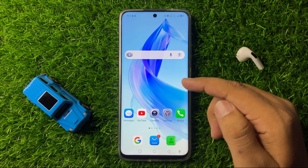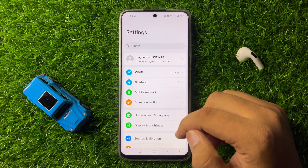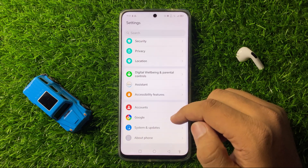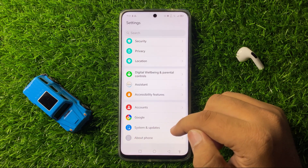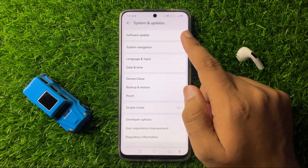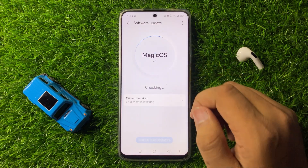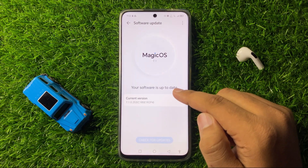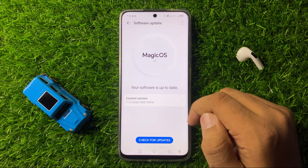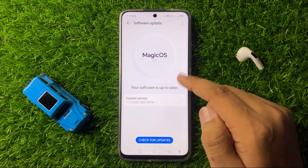To do that, open Settings. Now in Settings scroll down to the end and click on System and Updates. Now here in System and Updates click on Software Update, and from here check if your phone is up to date or not. If your phone software is not up to date, then update it to the latest version.